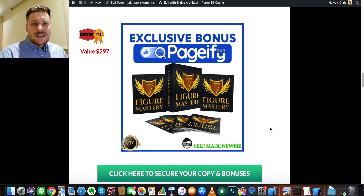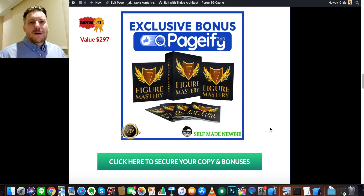If you decide to purchase that way, you'll not only get Pageify 360 but you'll get all the bonuses locked in and sent to you together in a big bundle that you can all access immediately. So make sure you click that link so you get all those bonuses and you're not just buying Pageify 360 on its own. The first bonus I've got for you is called Seven Figure Mastery.